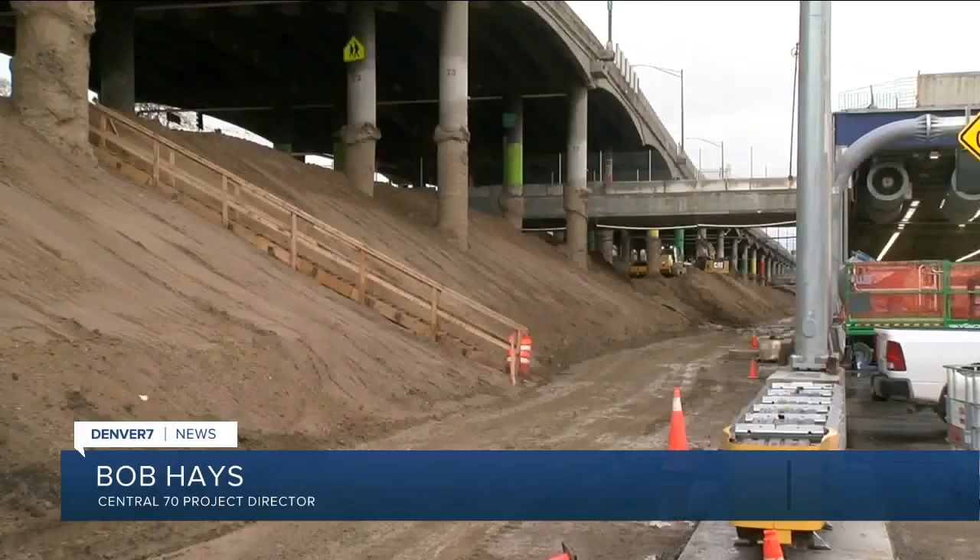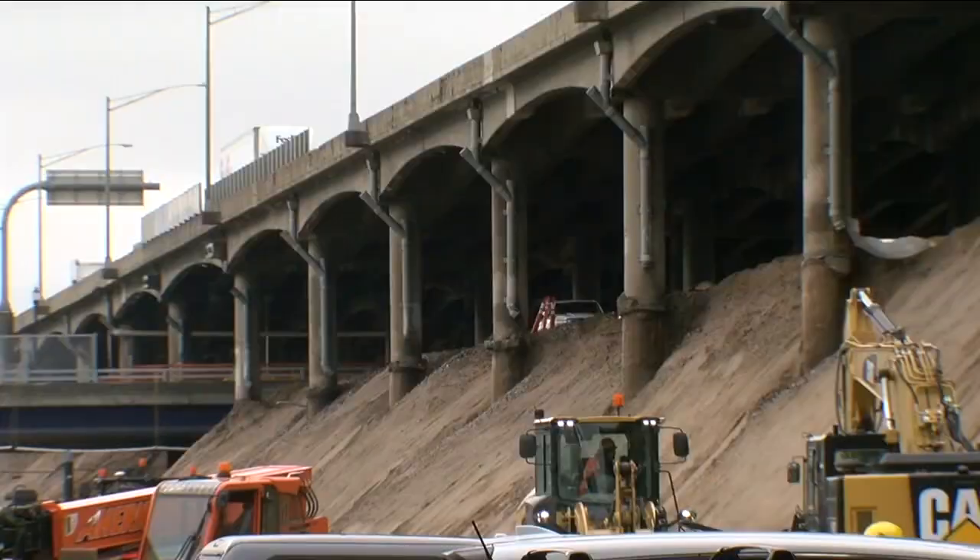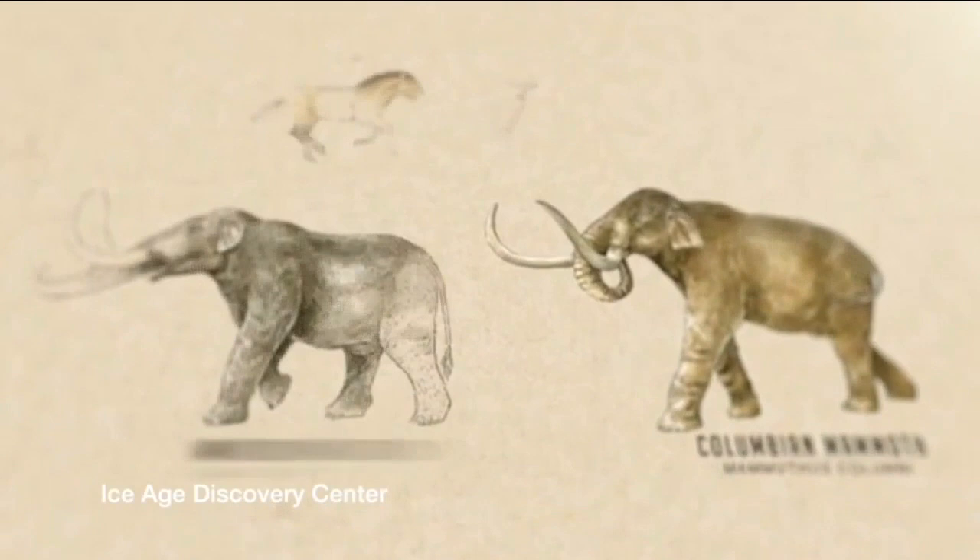As construction continues for the eastbound side of the I-70 tunnel, paleontologists will be monitoring the digging, hoping more discoveries will be made. All of the fossils discovered throughout the project will eventually be given to the Denver Museum of Nature and Science.